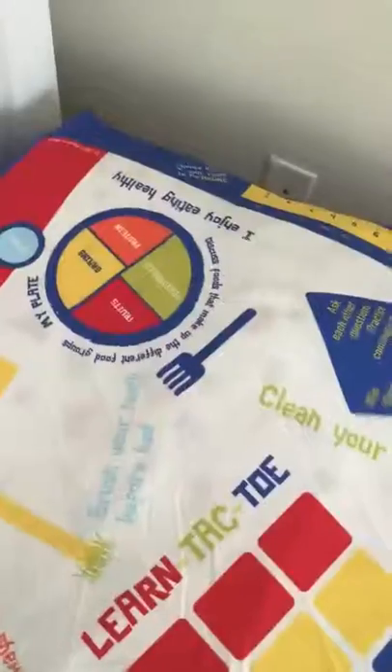I partnered with teachers to create Playtime Sheets, so everything you see here is based on what kids are learning in school, such as advanced math and the nutrition game.